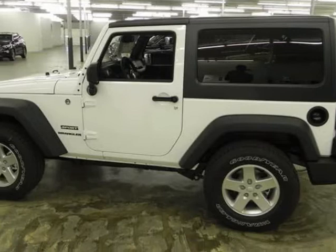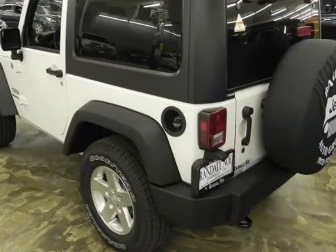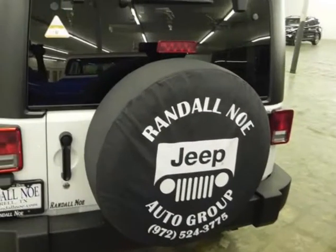Randall New Chrysler Dodge Jeep Ram presents this 2013 Jeep Wrangler 4WD 2-Door Sport, represented in white. Fuel efficiency comes in at 21 highway and 17 city.